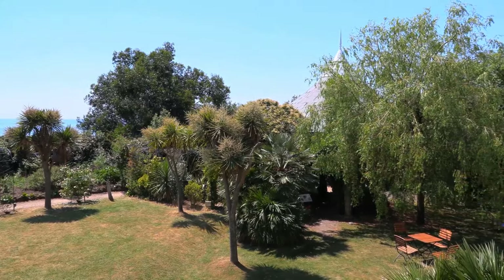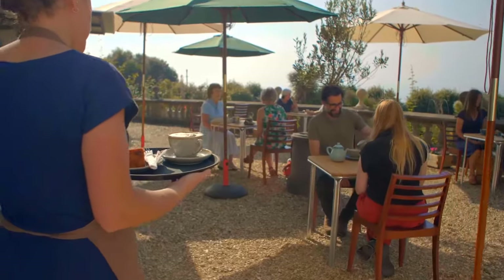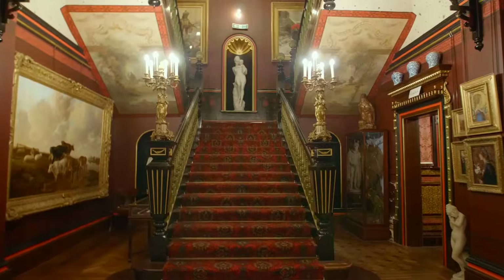And let's not forget about the spectacular seaside location. With panoramic views of the sparkling sea, it's no wonder this place is considered one of England's finest art galleries.